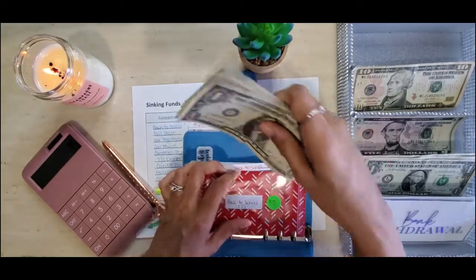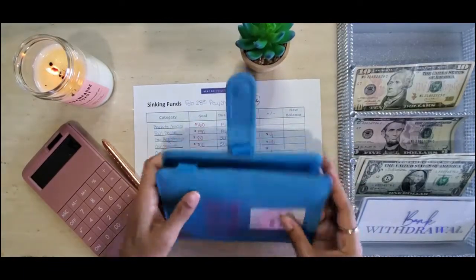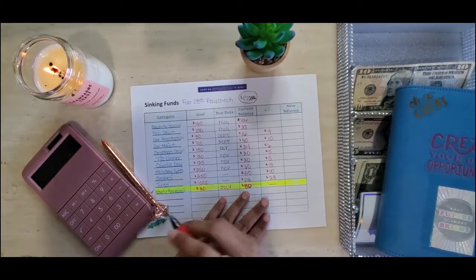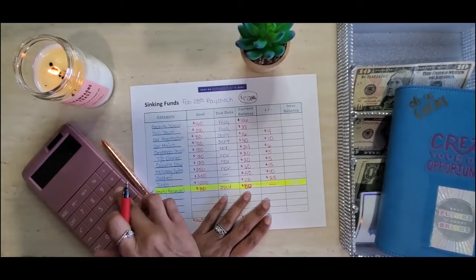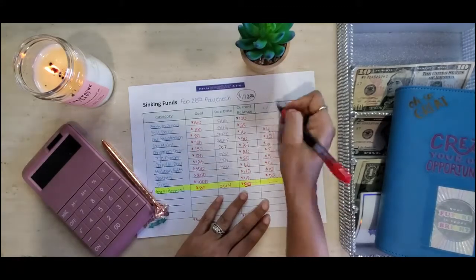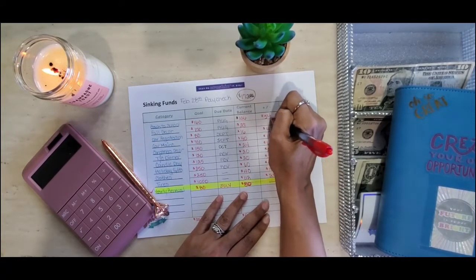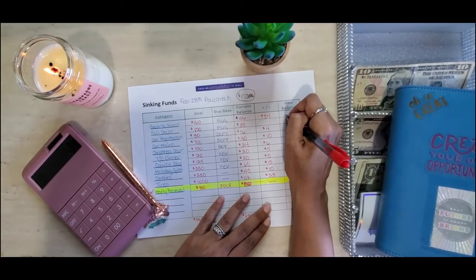Back to school is done. Let me go ahead and mark that off. I actually put $54 in here — 160 minus 106 is 54 — and I am done with that one.